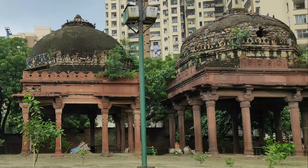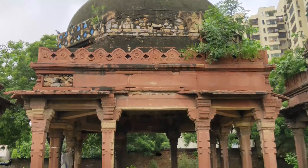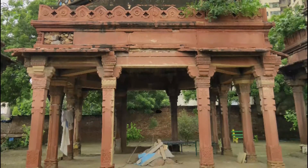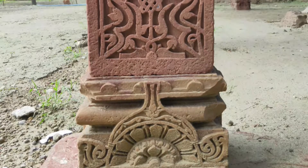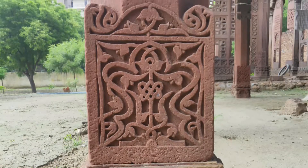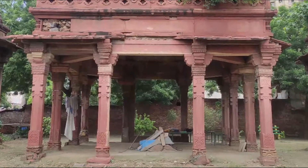Both these structures lie on a square floor plan with eight pillars each. The second chhatri is made of rubble and stone covered with red sandstone. It has a floor plan length and width of 6.4 meters along with 2.41 meter tall pillars. The pillars have a square base which transforms to an octagonal shape moving upwards. The pillars as well as the base of the pillars are carved and decorated with floral and geometric motifs.